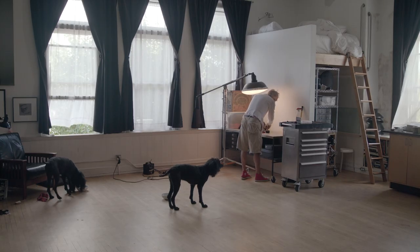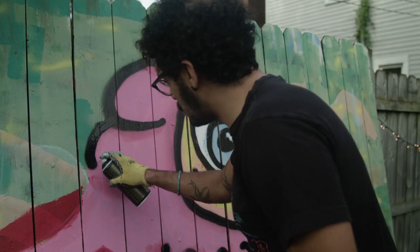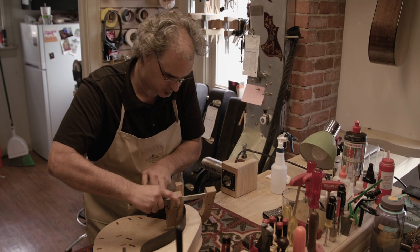Join us for a peek inside the working studios of some of this city's talented creatives, from graffiti artists to guitar builders. This and more right now on Broad and High.